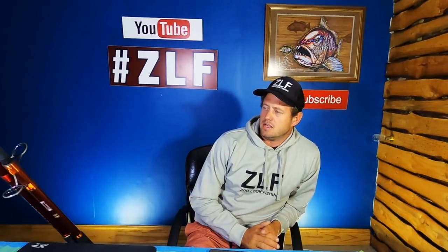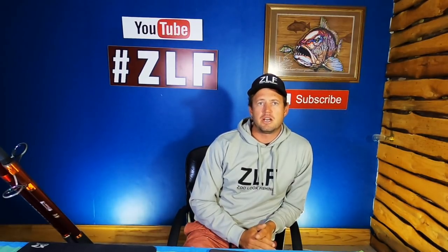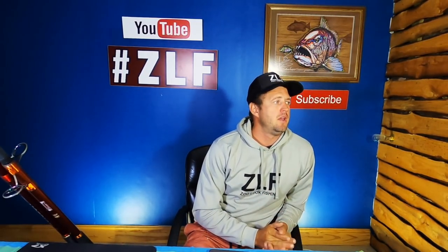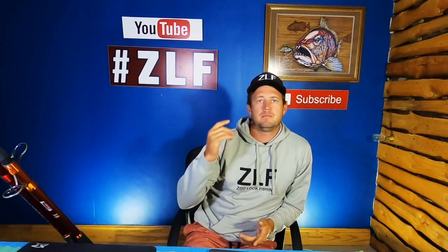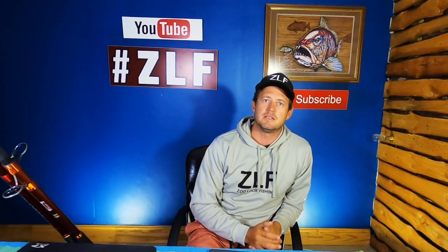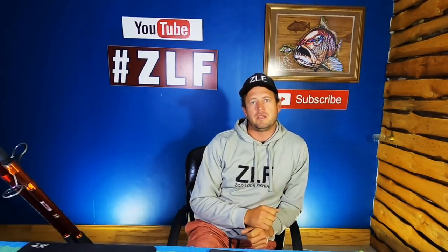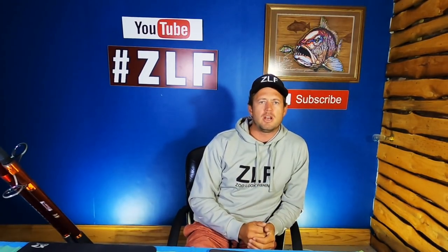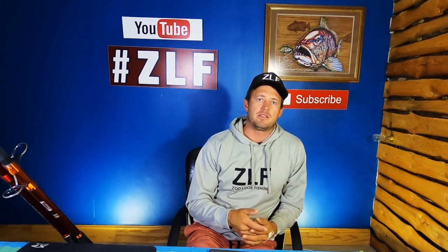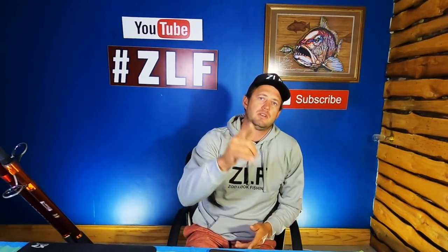That brings us to the end of the video. I'd like to thank you guys for watching and for supporting the channel. Give this video a like and a thumbs up, share these videos, and please subscribe so you don't miss out on any future videos. If you guys have any suggestions on what videos to make, please leave them in the comment section and I'll gladly make those if possible. Cheers — I'll see you guys in the next one.